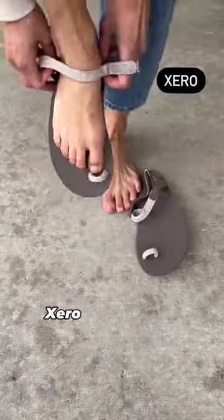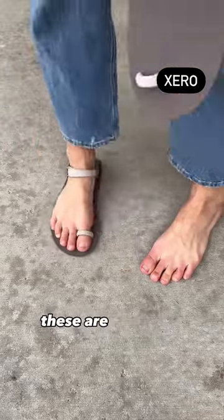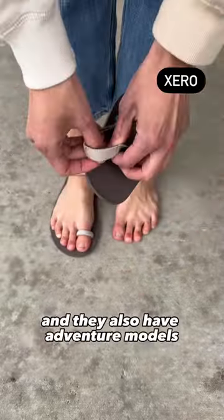For sandals, Xero has multiple options at $50 and below. These are the Jessie, which is a fashion sandal, and they also have adventure models.